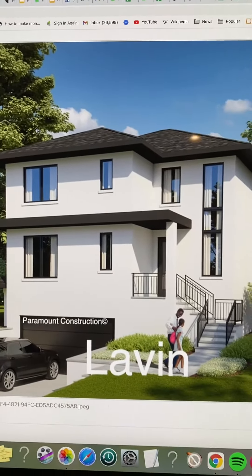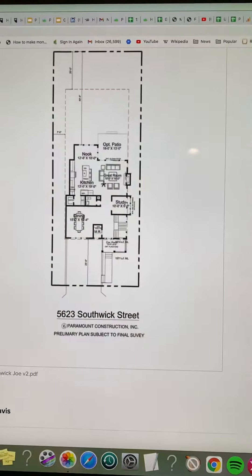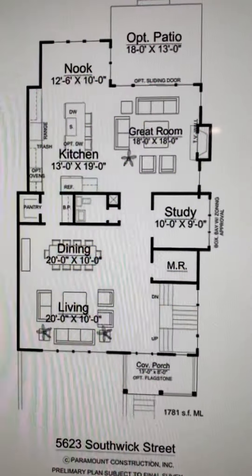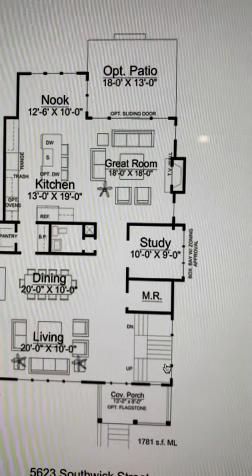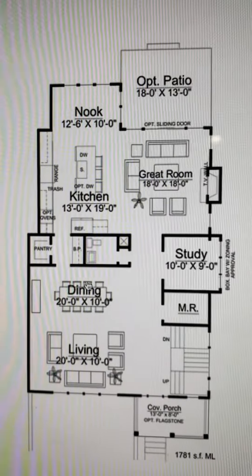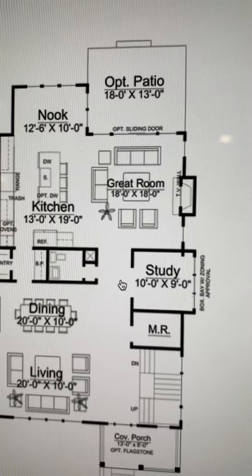This is the elevation, a version of our Lavin model. Here is the first floor. You come in the front covered porch, and there's an open staircase off to the right — stairs going up, stairs going down. Open living room, dining room. Pantry with a butler's pantry, powder room.